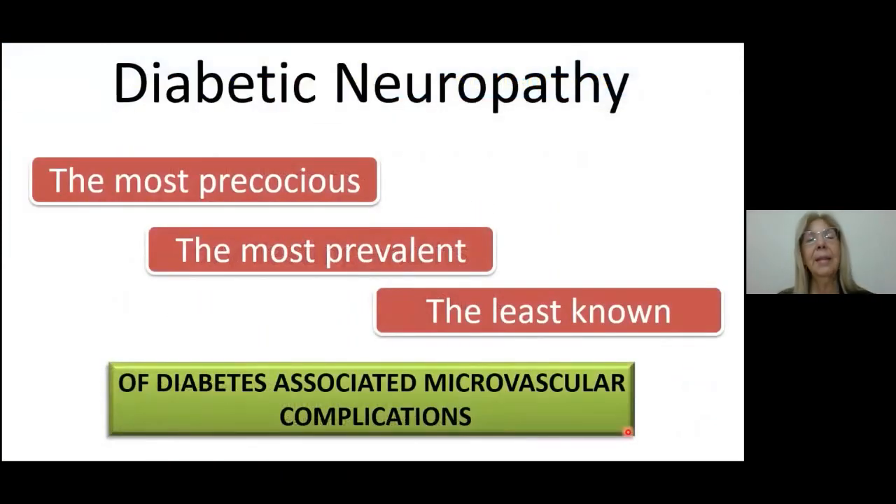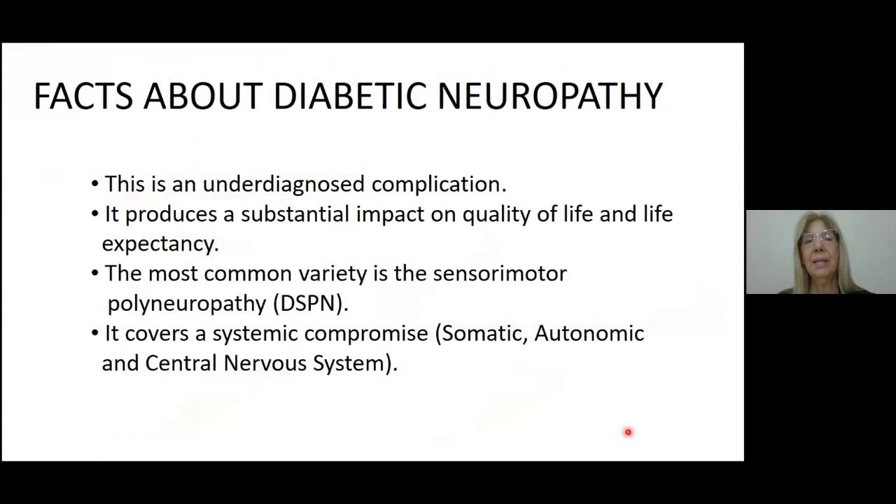I would like to begin highlighting some concepts about diabetic neuropathy. I can say that this is the most precocious, the most prevalent, and the least known of all the microvascular complications associated to diabetes. There are also some facts I would like to share: this is an underdiagnosed complication, and it produces a substantial impact not only on quality of life, but also on life expectancy.